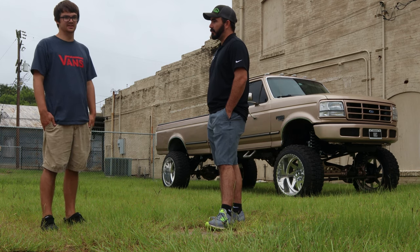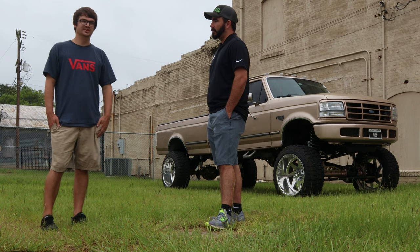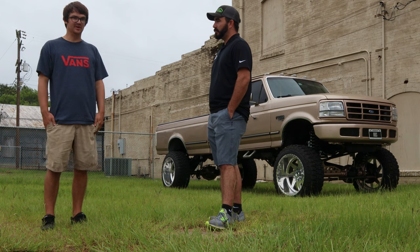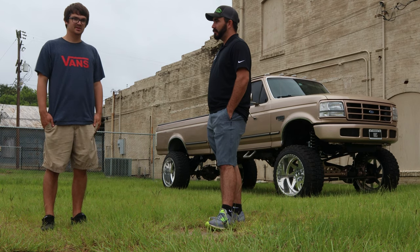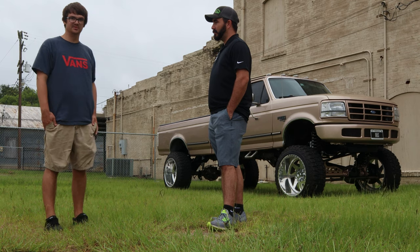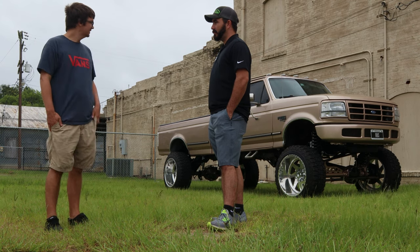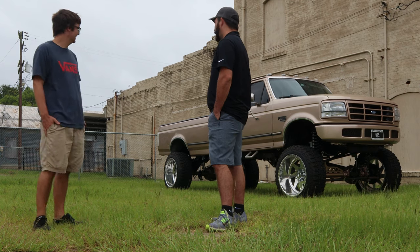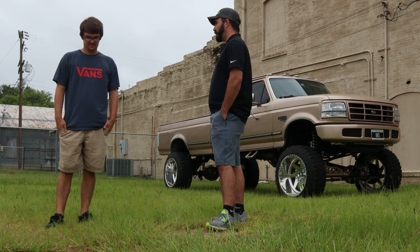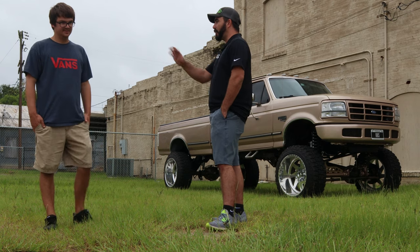I was just daily driving the truck and didn't like how rough it rode. So I started looking into it and RYD, or Ride Motorsports, came out and made it a lot easier to do, so I went that route with it. We actually met about a year and a half ago when I bought some wheels off of you at your house.